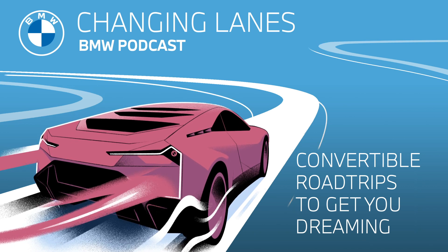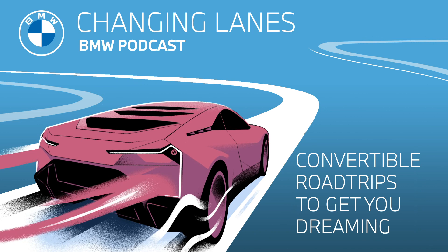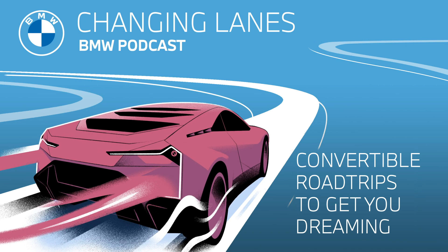For our next convertible road trip, we're staying in Europe but going all the way up north to Norway for our third adventure. The 8-kilometer, or 5-mile-long Atlantic Road has been called one of the most beautiful automobile routes in the world. It is a much shorter trip than the ones we've mentioned before, but it is so worth it. One highlight is what's called the Storseisundet Bridge — Norway's construction project of the century — which traces a slalom-like route across coastal areas and heartlands all the way up to bare hilltops. It truly is a sight to be seen.